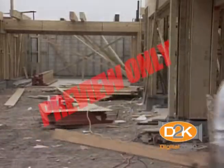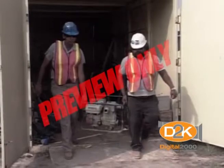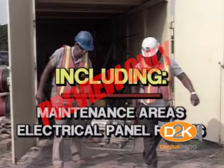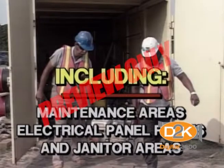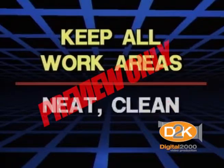There's no reason to have a messy work area. One area that's often neglected is storage rooms. This includes maintenance areas, electrical panel rooms, and janitor areas. The first rule is to keep all work areas neat, clean, and organized.